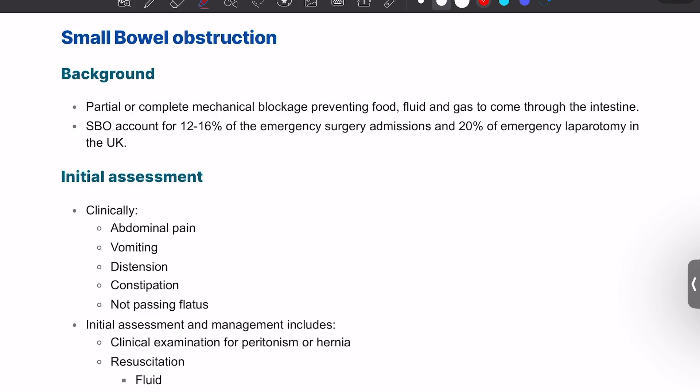Running through a small bowel obstruction and the most recent guidelines. As a quick background, small bowel obstruction involves the partial or complete blockage of the bowel, preventing food, fluid, and gas from coming through the intestine. SBO represents 12 to 16 percent of emergency admissions and 20 percent of emergency laparotomies.